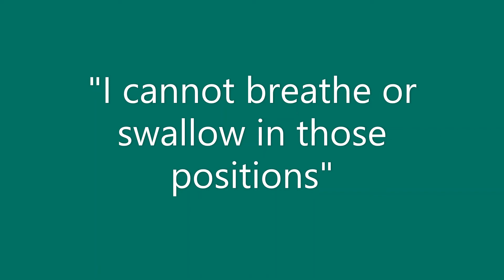Suggestion 1: Do not tilt or recline as much. Suggestion 2: Use respiration or suction machines while you are in the pressure relief positions. Suggestion 3: Talk to your respiratory therapist about other respiration machine settings to help improve breathing in different positions. Suggestion 4: Talk to your doctor about medicine that can help decrease how much saliva you make.